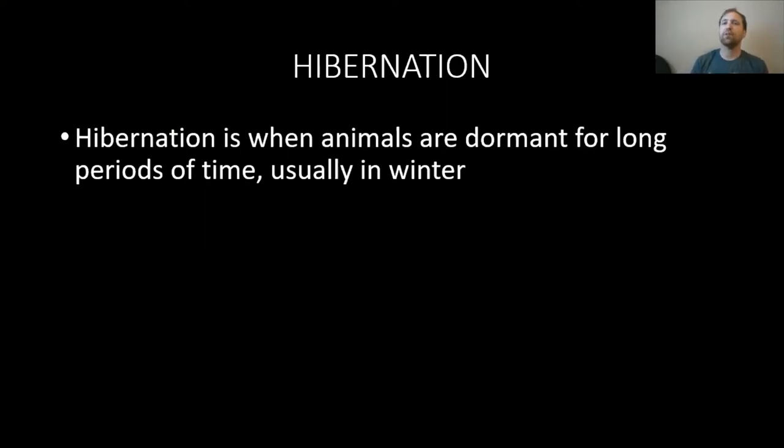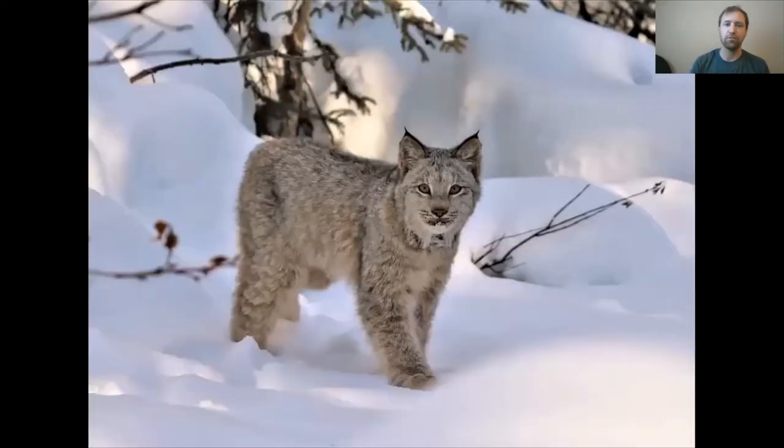I'm going to have you guess by looking at an animal: does this animal actually hibernate? We start with our first one — a picture of a Canada lynx. You might be able to tell the lynx is standing in snow. This animal does not hibernate all winter long. We will talk about them shortly, but they are actually well adapted to surviving winters.